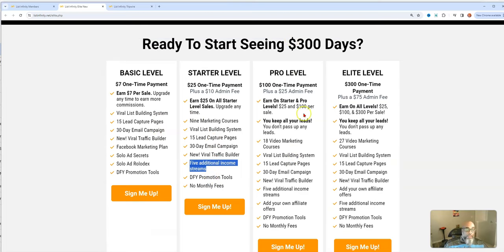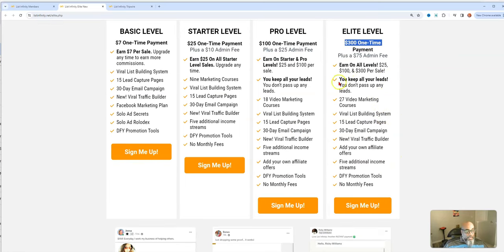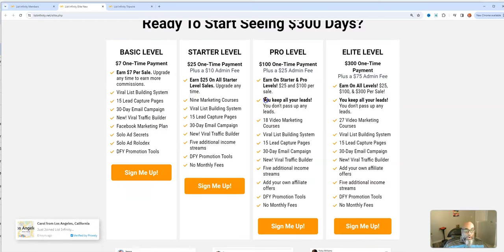The pro level includes everything in basic and starter. You can earn $100 commissions and get 18 marketing videos instead of nine. There are no monthly fees — that's the best part. You buy it, you own it, and everything you do goes into your promotion. You can also make additional income, which I'll show on the inside.